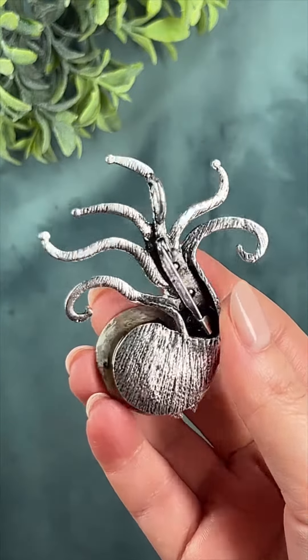And you can wear it not only as a brooch, but also as a pendant. There is a special loop here for a chain. In my opinion, it looks just fantastic.